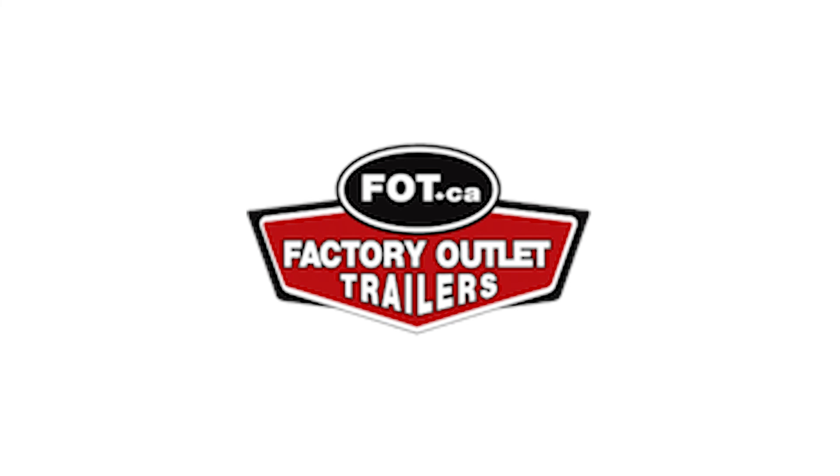If this trailer interests you at all, come see us down here at Factorylla Trailers in High River, and I'm going to be happy to help you out.